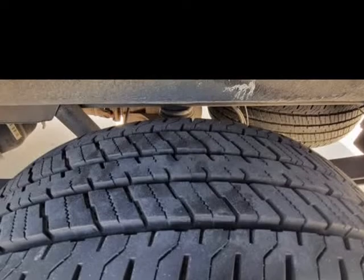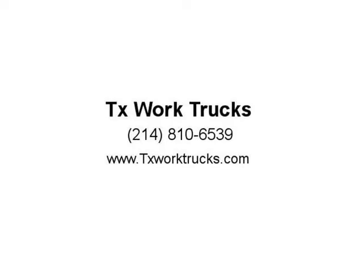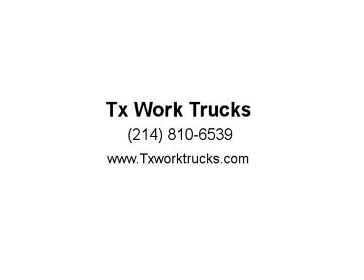Driver and passenger captain's chairs and much more. Call me at 940-595-9328, www.txworktrucks.com, 5101 E University Drive, Denton TX.